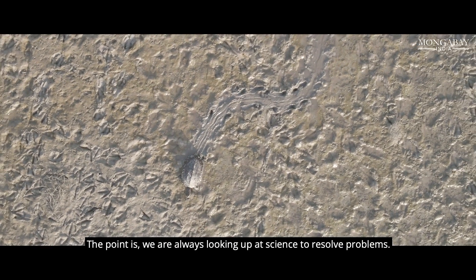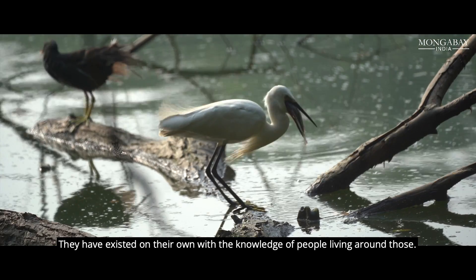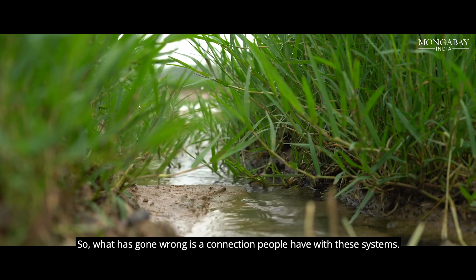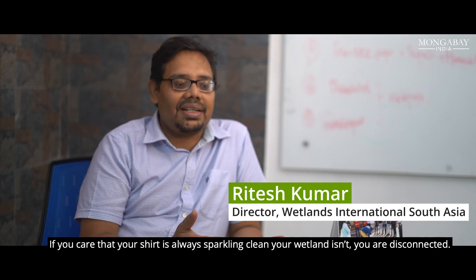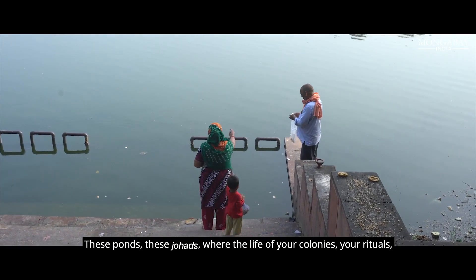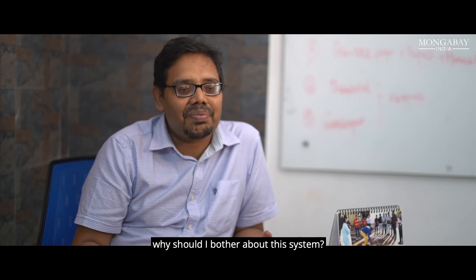The point is we are always looking up at science to resolve problems. But think about it — these wetlands have existed without Western science or water chemistry science. They have existed on their own, with the knowledge of people living around them. What has gone wrong is the connection people have with these systems. These ponds, these johads, were your livelihood, your colonies, your rituals — everything was around these wetlands. And then suddenly you have a pipe water supply.